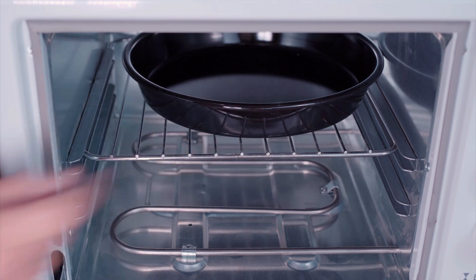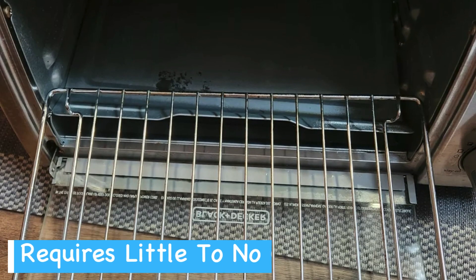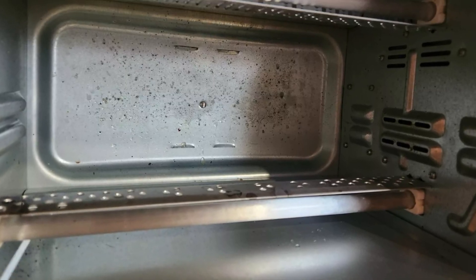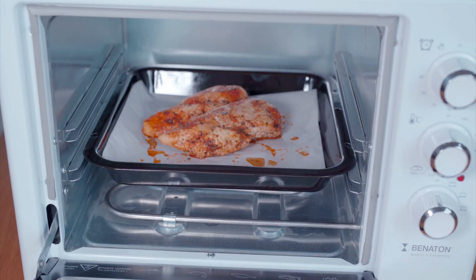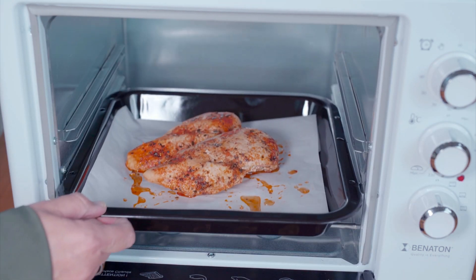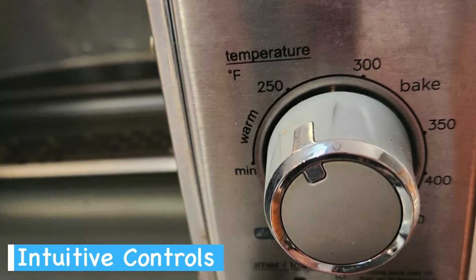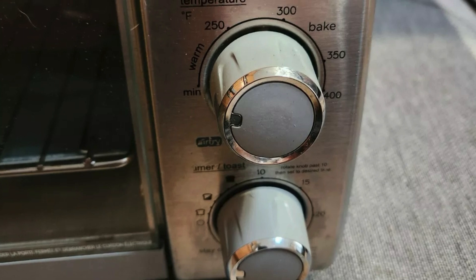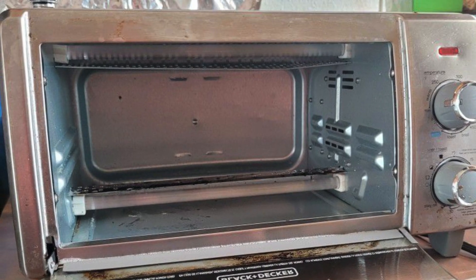The air fry technology really surprised me because it delivers a deep-fried taste with minimal oil, making it easier to stick to healthier eating habits without compromising on flavor. From crispy french fries to brilliantly toasted bread, it handled everything I threw at it. The two knob controls are super intuitive as well — you don't need a degree in engineering to figure them out, which is a change from some of the more convoluted kitchen gadgets on the market.